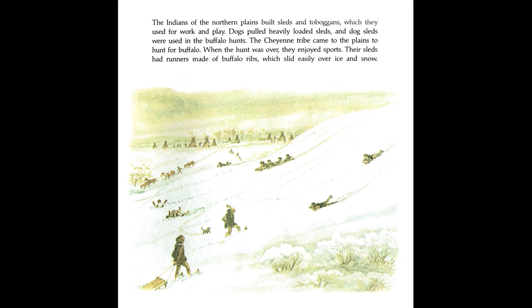The Cheyenne tribe came to the plains to hunt for buffalo. When the hunt was over, they enjoyed sports. Their sleds had runners made of buffalo ribs, which slid easily over ice and snow.